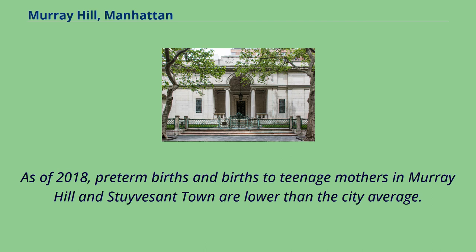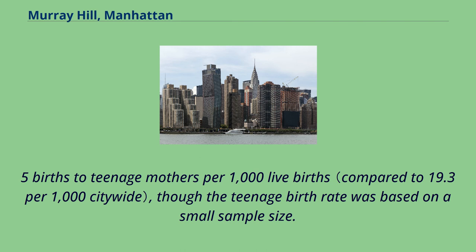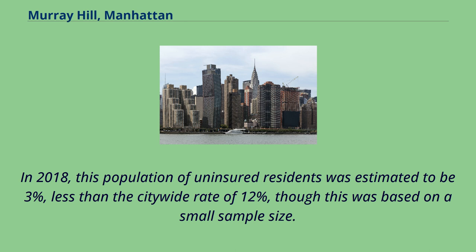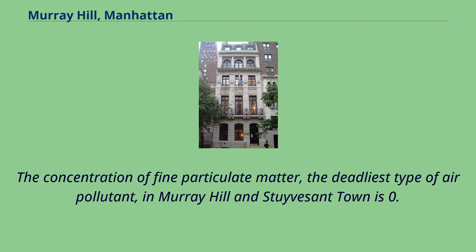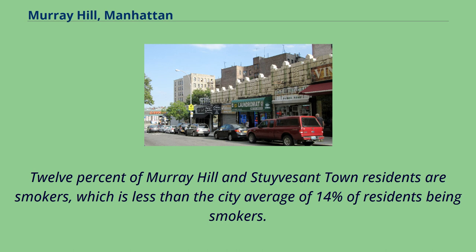As of 2018, pre-term births and births to teenage mothers in Murray Hill and Stuyvesant Town are lower than the city average. In Murray Hill and Stuyvesant Town, there were 78 pre-term births per 1,000 live births, and 1.5 births to teenage mothers per 1,000 live births. Murray Hill and Stuyvesant Town have a low population of residents who are uninsured; in 2018, this population was estimated to be 3%, less than the city-wide rate of 12%. The concentration of fine particulate matter in Murray Hill and Stuyvesant Town is 0.0102 mg per cubic meter, more than the city average. 12% of residents are smokers, less than the city average of 14%.